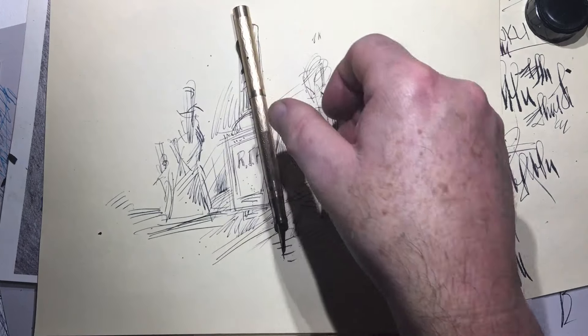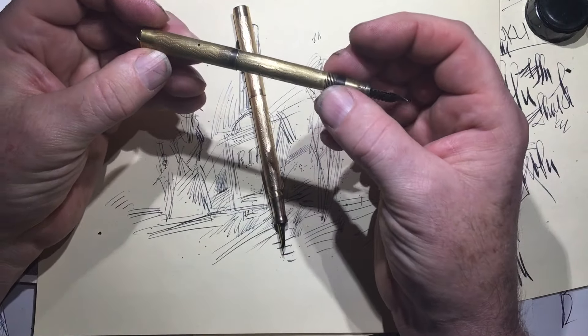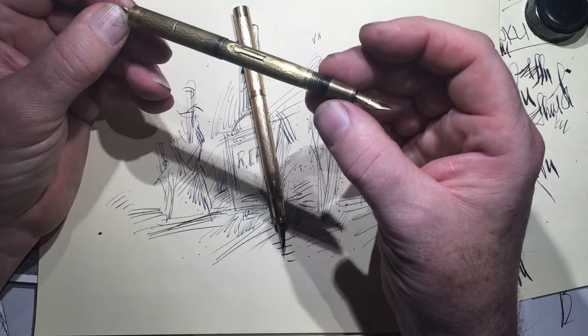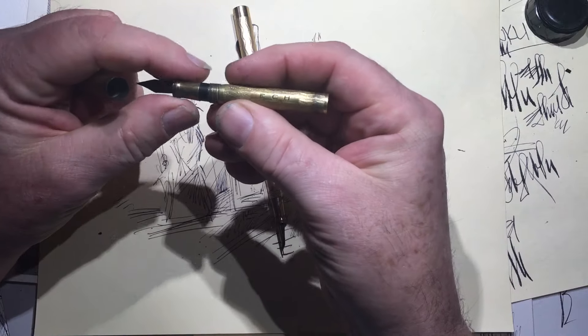Here's this one — this is a ladies cap. A ladies ring-top pen, rather. Ring top pen for ECH.